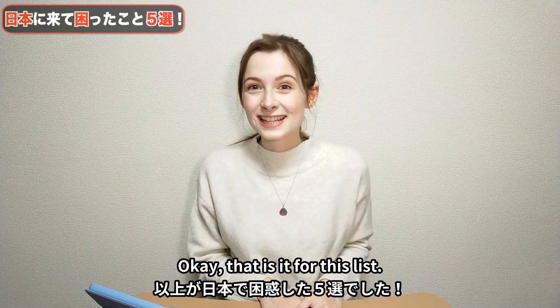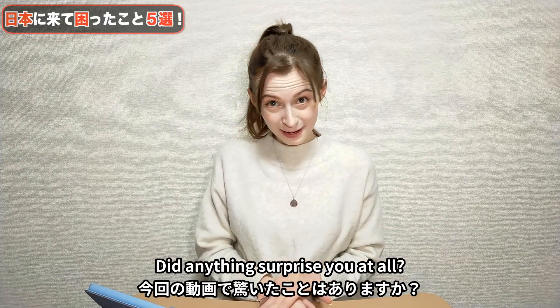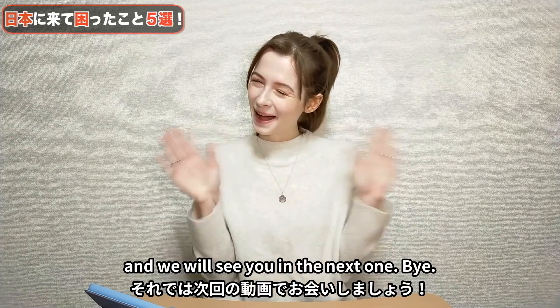That is it for this list. Was there anything you thought might be confusing and should be added? Did anything surprise you? Let us know in the comments section below. Thank you so much for watching, and we will see you in the next one. Bye!